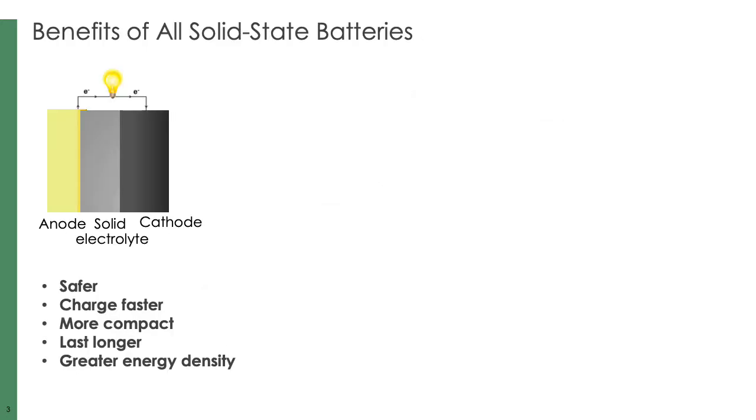In addition to higher energy density, there are many more benefits of solid-state batteries. For example, they are safer, charge faster, more compact, and last longer.